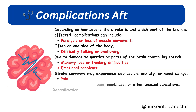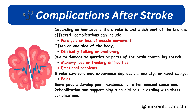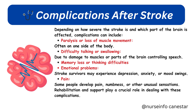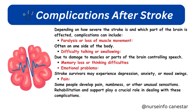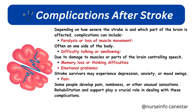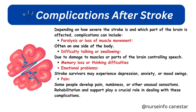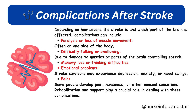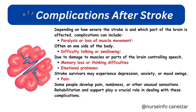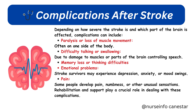Complications after a stroke depend on how severe the stroke is and which part of the brain is affected. They can include paralysis or loss of muscle movement, often on one side of the body; difficulty talking or swallowing; memory loss or thinking difficulties; emotional problems such as depression, anxiety, or mood swings; and pain, numbness, or other unusual sensations. Rehabilitation and support play a crucial role in dealing with these complications.